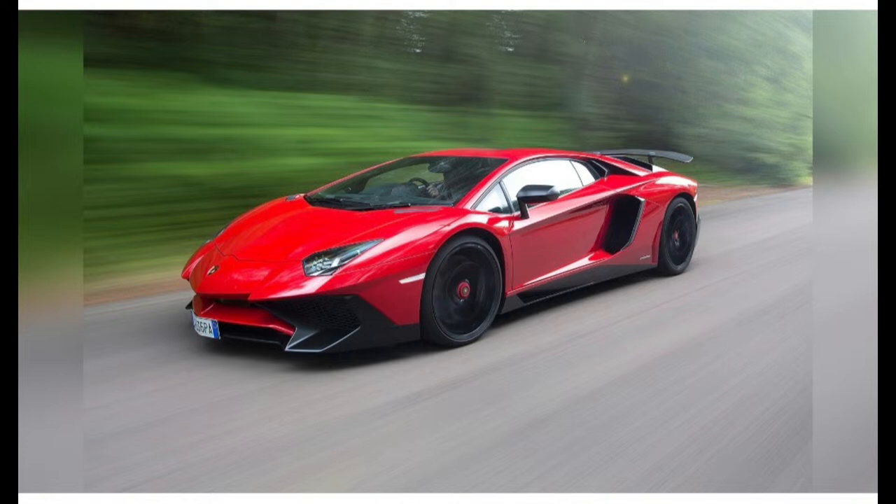#38: 1960 Ferrari California SWB. An exquisite blend of subtle, shapely lines and hints of potency from the air-scooped bonnet, the front-wing air extractors, and the faired headlights.